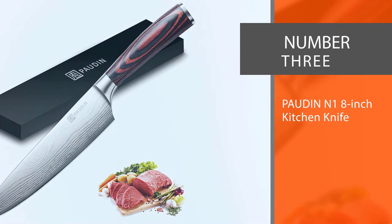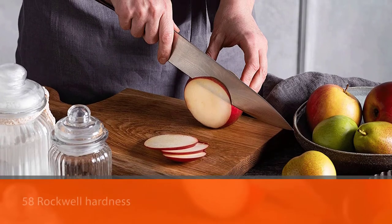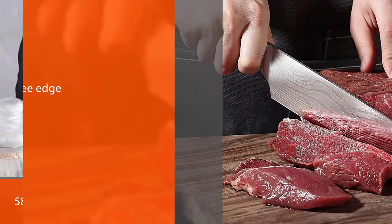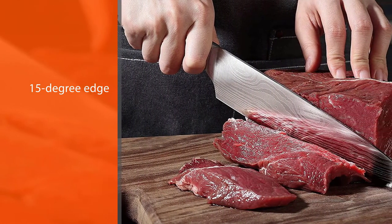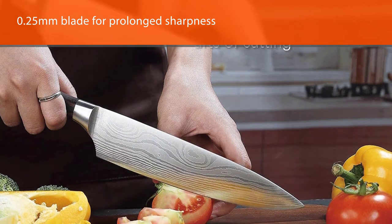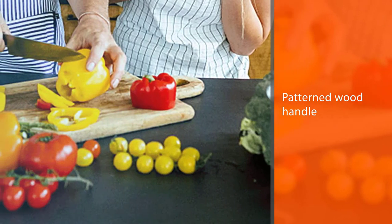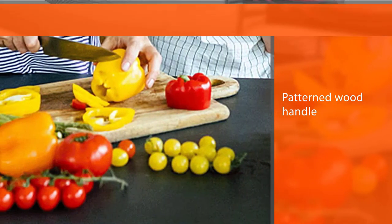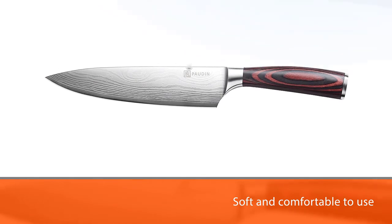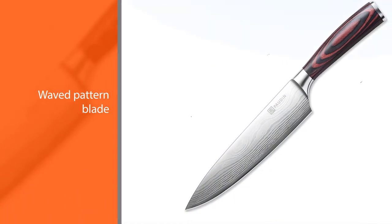Number 3. Powden N1 8-inch Kitchen Knife. With this Powden knife in your hand, you will cut like a master chef. Powden is a reliable, innovative home-life brand, and about 100,000 chefs and home chefs love using their products. This knife has a 58 Rockwell hardness and only a 15-degree edge at 0.25mm blade for prolonged sharpness. It is hand-polished by craftsmen to make sure it stays sharp for long. It's designed with a beautiful patterned wood handle that is soft and comfortable to use.